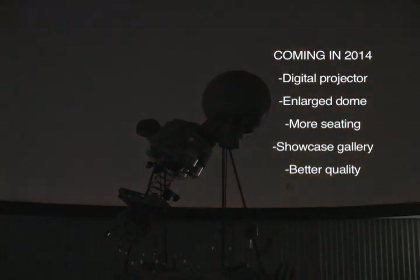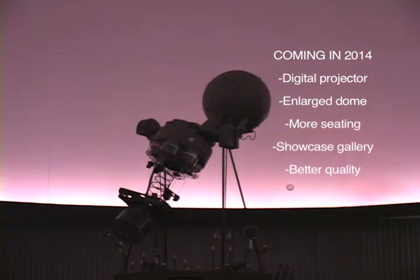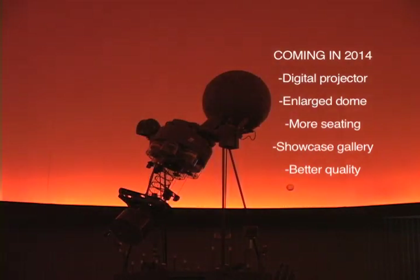The new planetarium will also include an advanced digital projector, an enlarged dome, a 360-degree showcase gallery featuring graphics of the 12 zodiac signs, and a better quality show. For NewsLink Indiana, I'm Lauren Patchen.